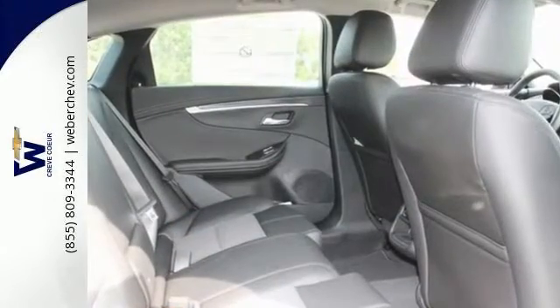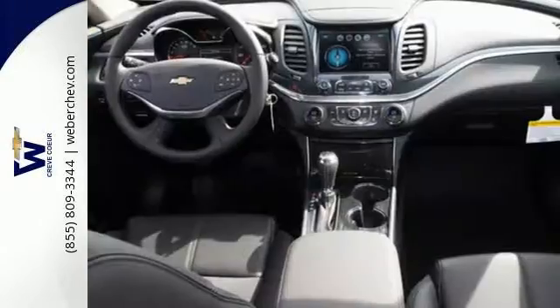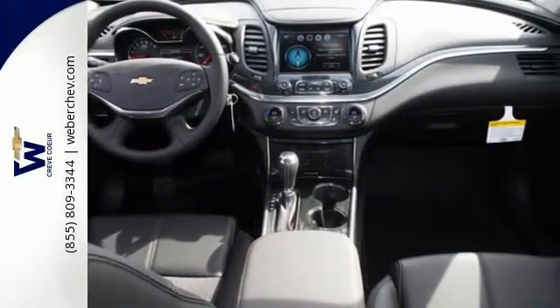Whether it's a family trip or a weekend with friends, there is plenty of space for everything you need and plenty of room for five inside.